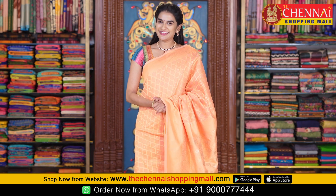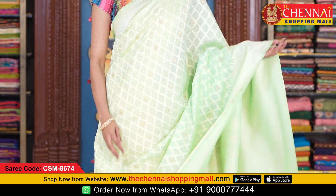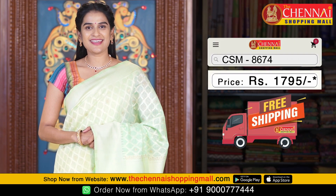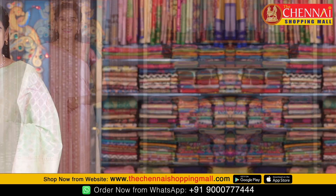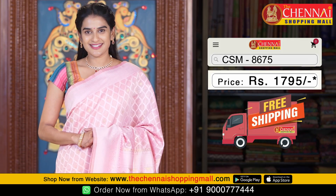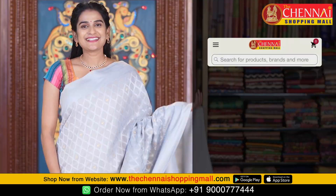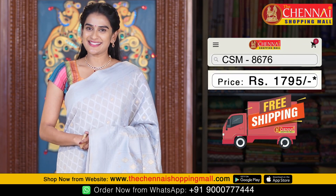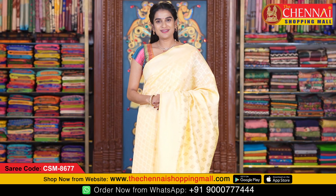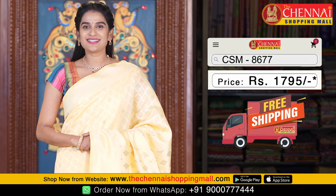In this pattern, there are a lot of colors available. Same pattern in pista green colour — saree code CSM8674. Next saree, same pattern in light pink colour — saree code CSM8675. One more stylish colour in the same pattern: grey colour — saree code CSM8676. Light yellow colour also available in the same pattern — saree code CSM8677.